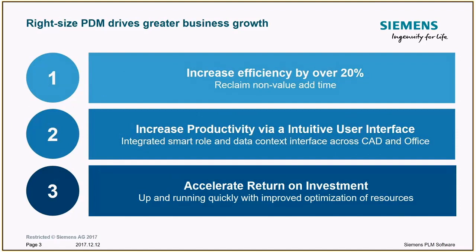We focus on three primary areas. The first is that you can increase efficiency by over 20% just by reclaiming non-value-added time — time spent searching, going through emails, having conversations and meetings to get updated status. This non-value-added time can be reduced drastically by using a system that can improve your business processes.